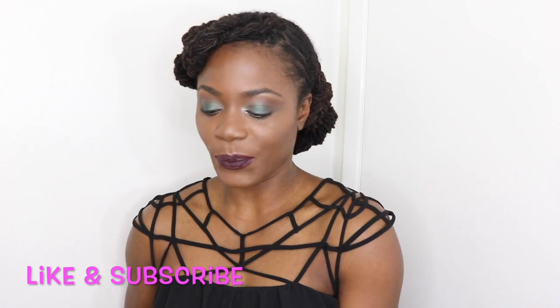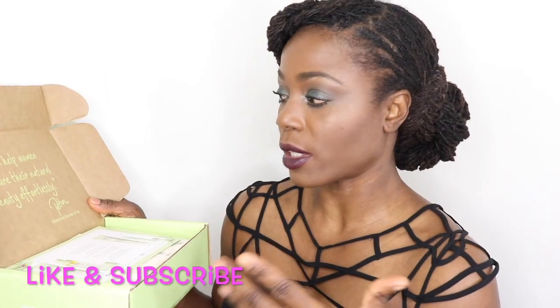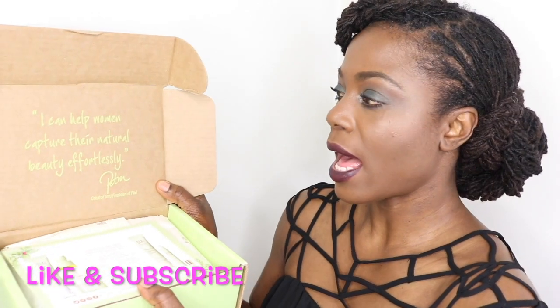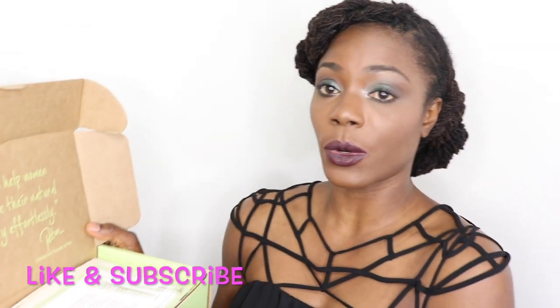So let's get into the video. This is the box that the products came in. It just says Pixi by Petra. Every box I received has a code, and this one says: "I can help women capture their natural beauty effortlessly." — Petra, the creator and founder of Pixi Beauty.